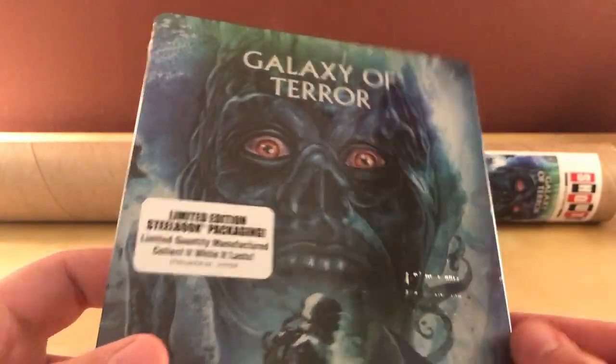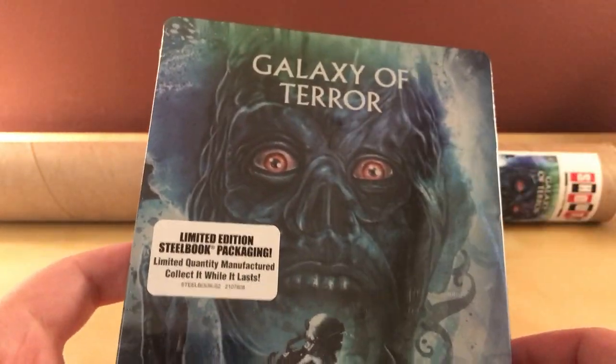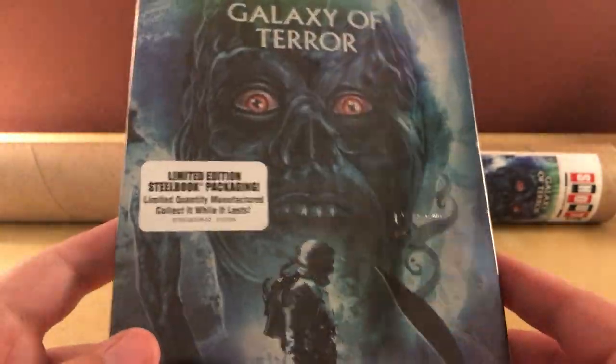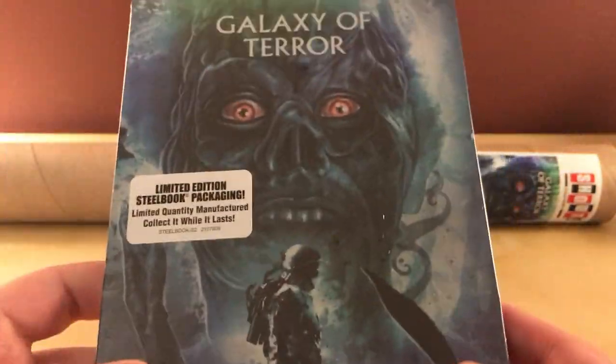Like I mentioned in the Forbidden Planet one, this was previously released by Shout Factory, just a regular Amaray case, in like a Roger Corman special thing. But they re-released it with a new 4K scan of the film, and I think that's actually the only new thing, but that's fine with me because I didn't own it before.